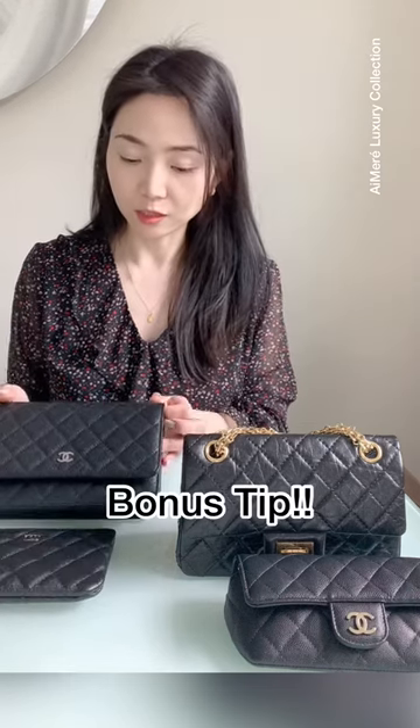I also wanted to mention that a lot of times people rely on receipts as a way to authenticate a bag. Please do not use the receipt as reassurance that it's definitely authentic, because people have tried to give or sell others a fake bag that comes with a real receipt.